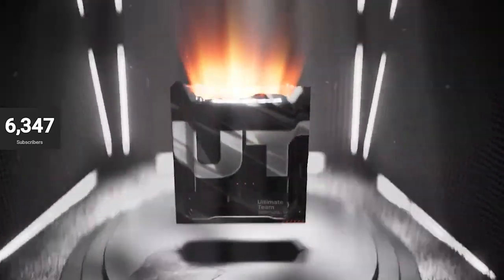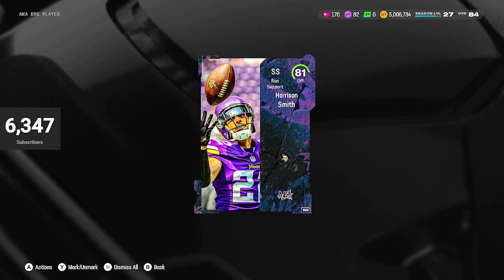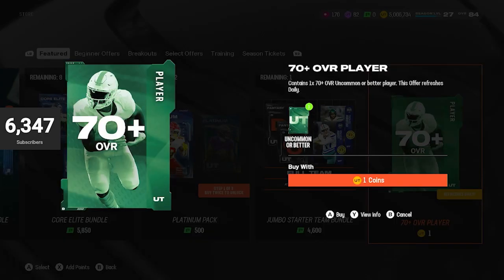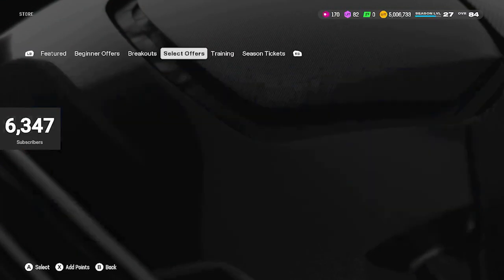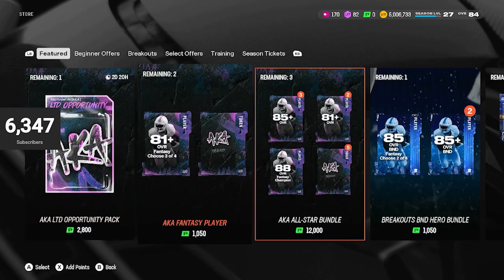BND player — this BND player supposedly has been really good for people. People have been pulling 85s, 86s. Unfortunately I get an 81, that sucks. But a lot of people have been pulling Marvin Harrison and some 85s out of those packs. They are BND and they're free — one coin. We can open our next one; that's going to be a 74. They did take the mystery pack out, which is what I wanted to check. We did get AKAs today.